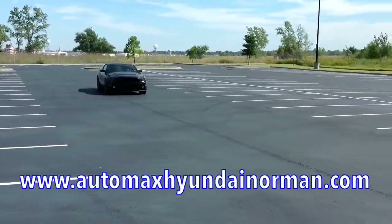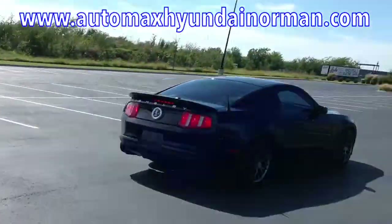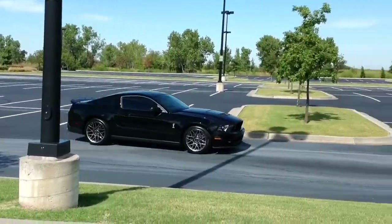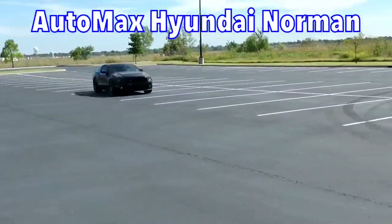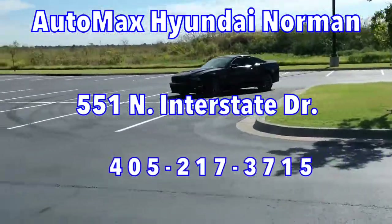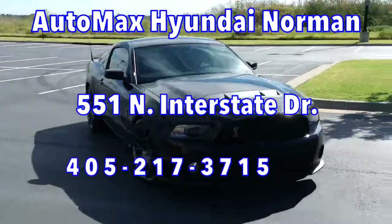For more details, you can check us out on the web at www.automaxhyundainorman.com, or visit us in person at AutoMax Hyundai Norman, 551 North Interstate Drive on the mile of cars, or call 405-217-3715.